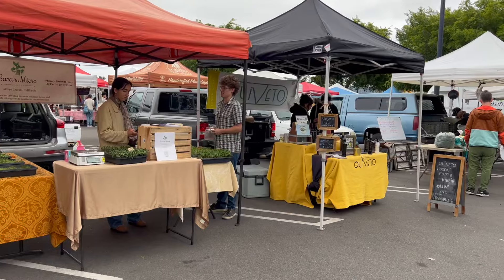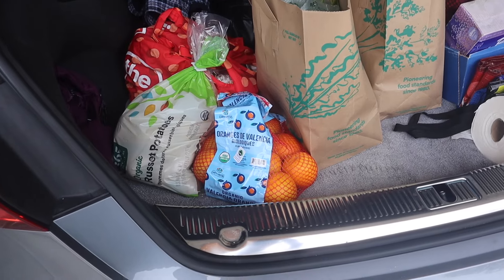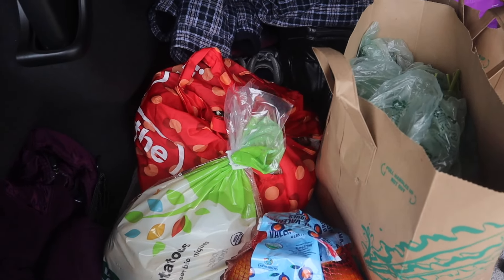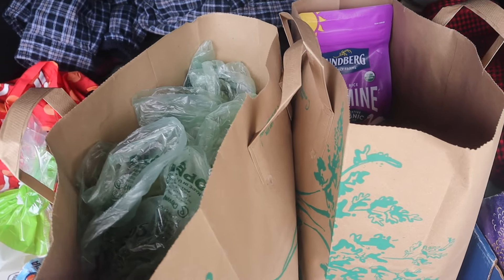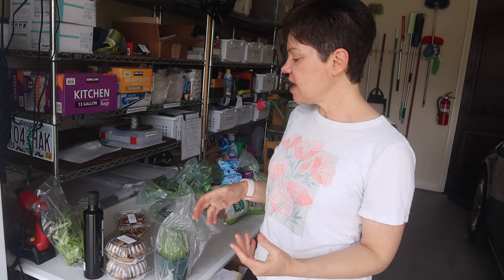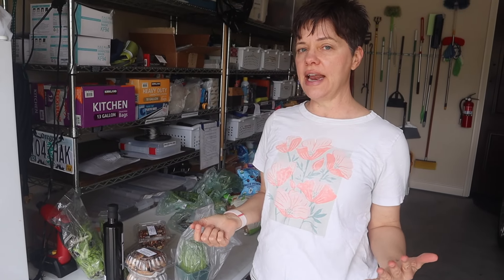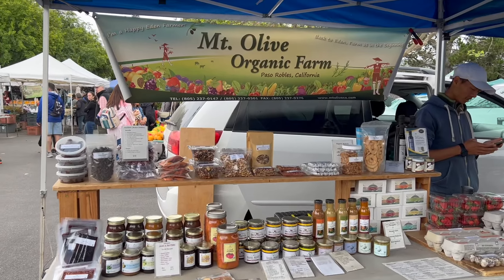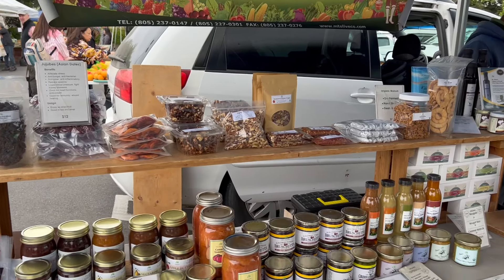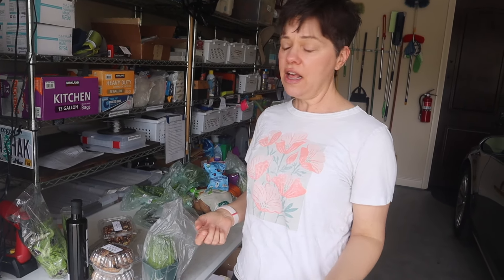Alan and I went to the farmer's market today and also to Whole Foods, and I wanted to show you some of the different items we got to kick start the week. We're very lucky — we live on the central coast of California, which is a very rich agricultural area with lots of local farmers. I'd encourage you to try to find a local farmer's market in your area, especially in spring and summertime when local produce should be available.